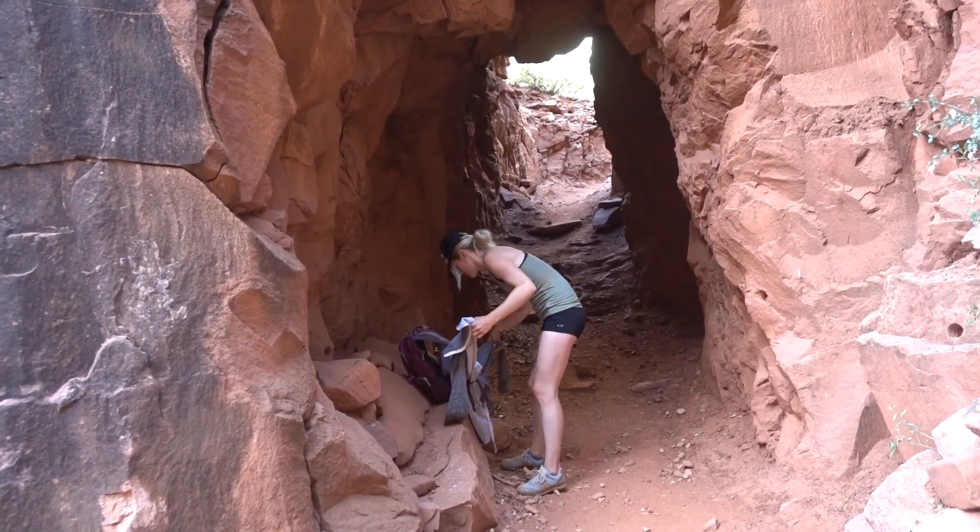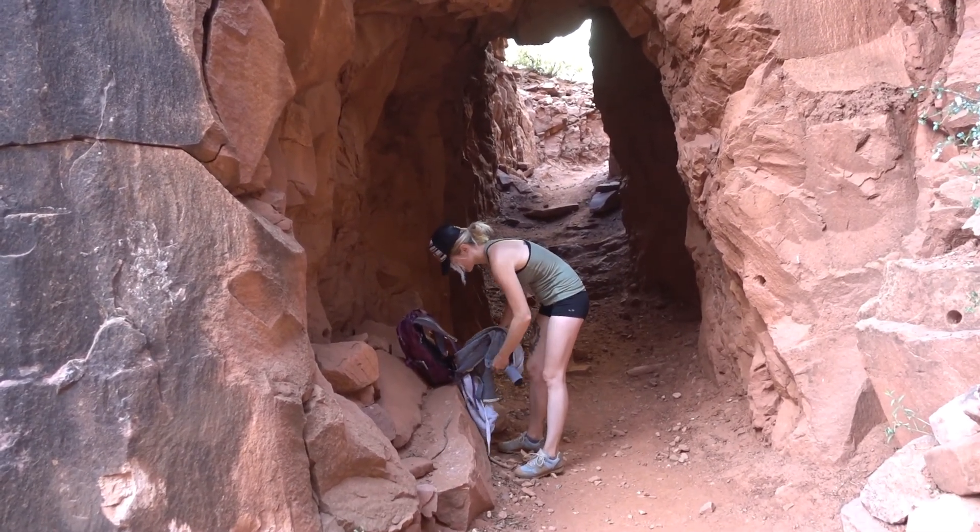This tunnel is the end of the mules — this is where they turn around. It's always a great moment when you get to this tunnel and you don't have to worry about passing the mules, walking through mule pee and poop. It's so much nicer on the trail past this tunnel. I hate the mules.